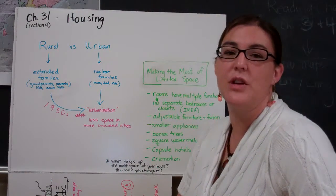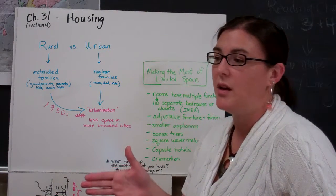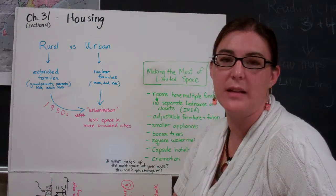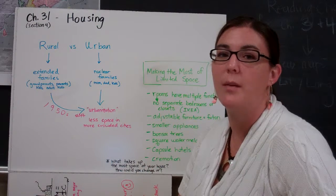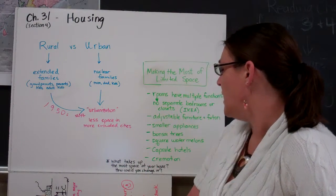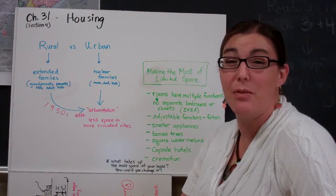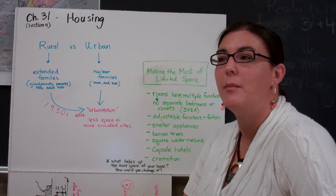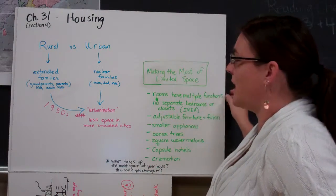They also talked about the afterlife — if everyone were to be buried in their own plot in a cemetery, Japan would very quickly run out of space. So both religiously and culturally it is much more common to be cremated in Japan than in other parts of the world. Think about your own house and what items take up the most space — is there a way you would change it to maximize the use of the space you have?